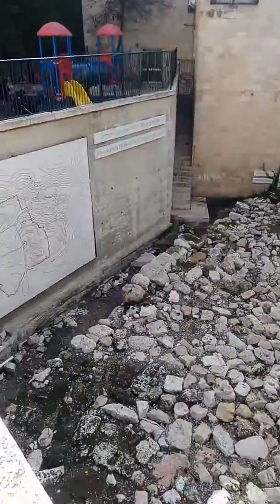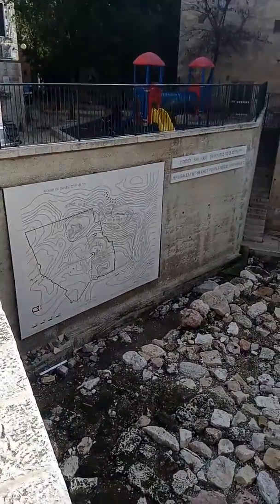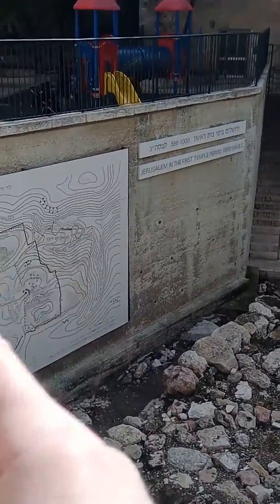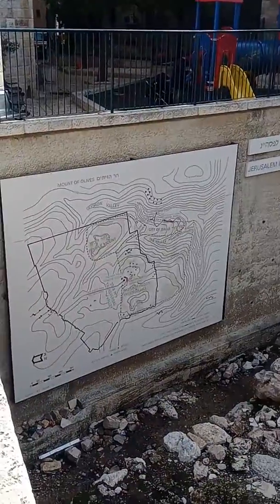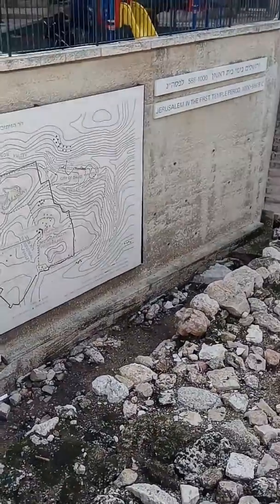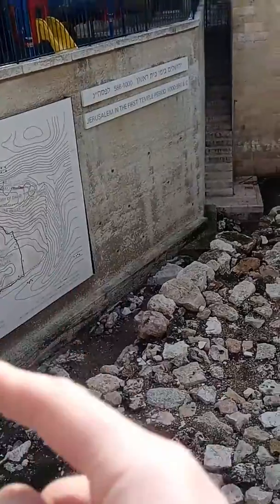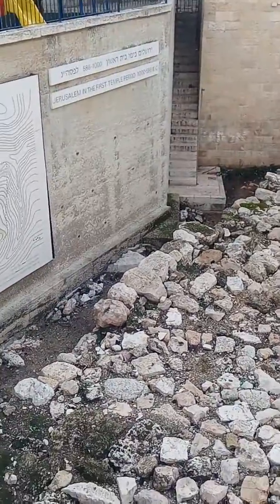When you come and stand here, you'll see that there's a map that tells you the schematic of the city — the outline of the city today. The big black lines are today's modern Old City, which is more to the west of what was the old city in the time of Hezekiah, which goes further down. You see different lines in different colors telling you the First Temple Period, Second Temple Period, and then modern day.